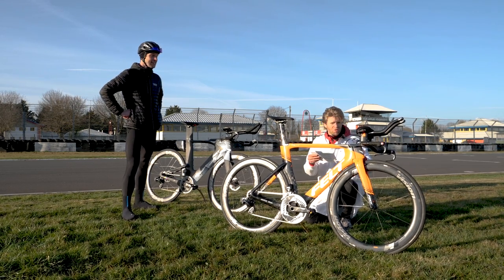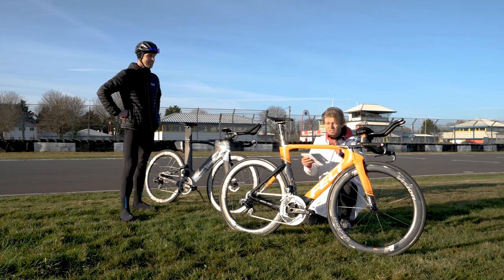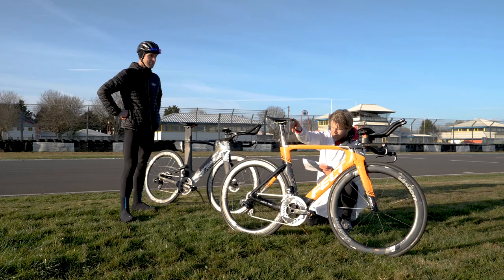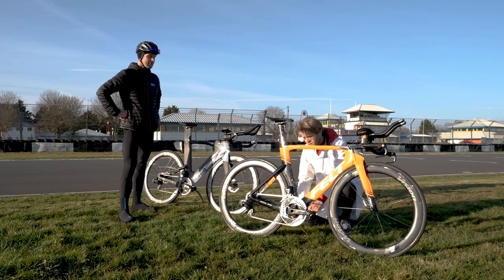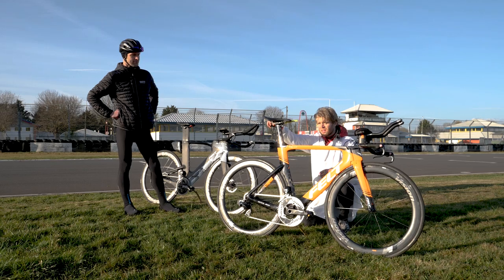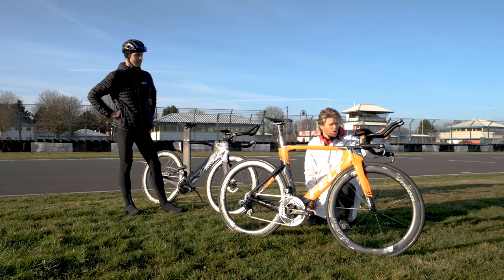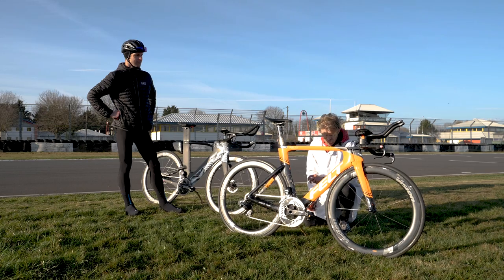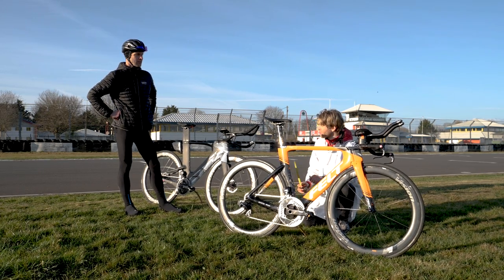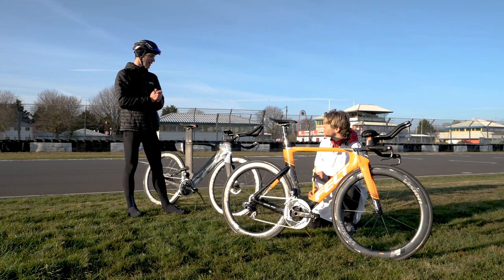The extensions should not raise more than 10 centimeters above the top of the elbow pads — this is known as the 10 centimeter rule. The peak of your saddle must be a minimum of five centimeters behind your bottom bracket. And your aero bars must extend no more than 75 centimeters in front of your bottom bracket, or 80 centimeters if you're as tall as Connor Dunn.